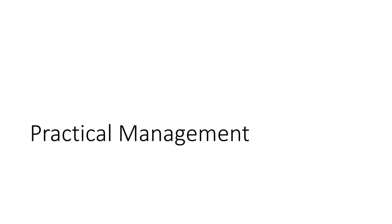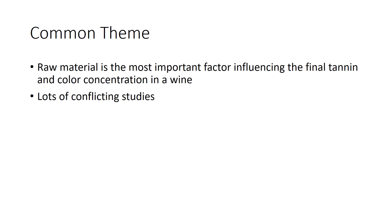Practical management time. There's a common theme here: the raw material is the most important factor influencing the final tannin and color concentration of a wine. That's why vineyard farming is so important in high-end wines. We do have control in the cellar; however, if the material is lacking in the first place, it's really hard to modify it and plump it up. I did a lot of literature review to come up with this presentation and the more I looked, the more my eyes started to cross — there are a lot of conflicting studies out there.